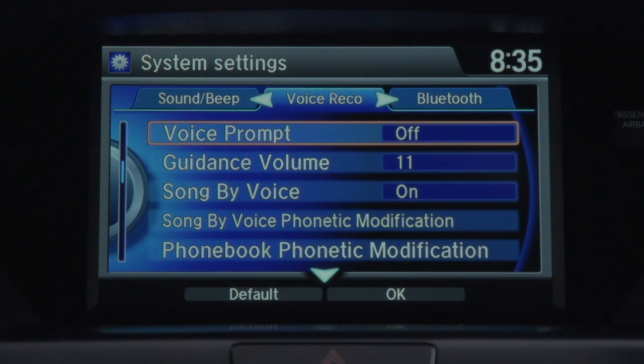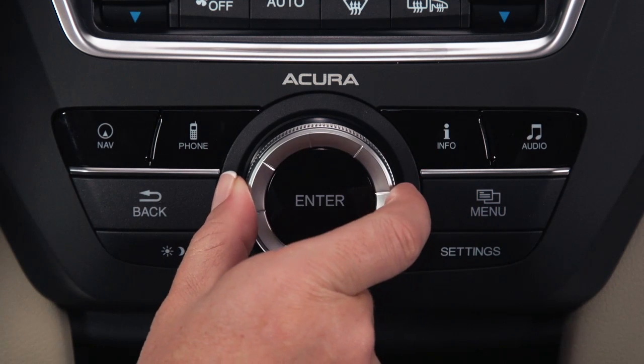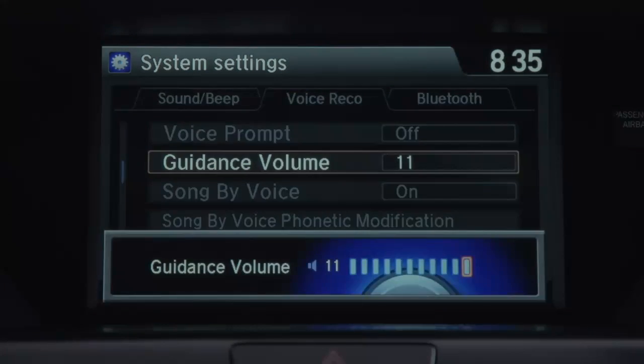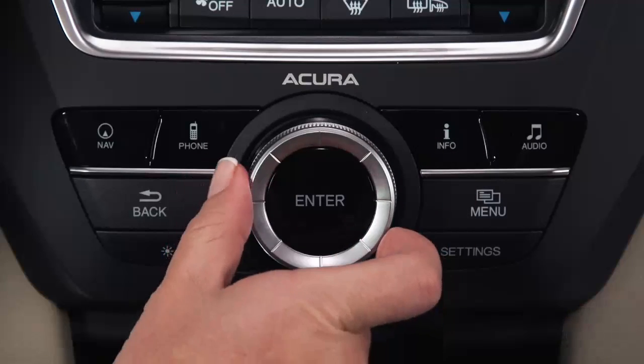You can also adjust the volume of the turn-by-turn audio guidance you hear when the navigation system is leading you to a destination, or you can turn it off completely. Rotate the interface dial to highlight guidance volume and press enter. Rotate the interface dial to select the volume level that you prefer, or turn it all the way down, and then press enter to set it.